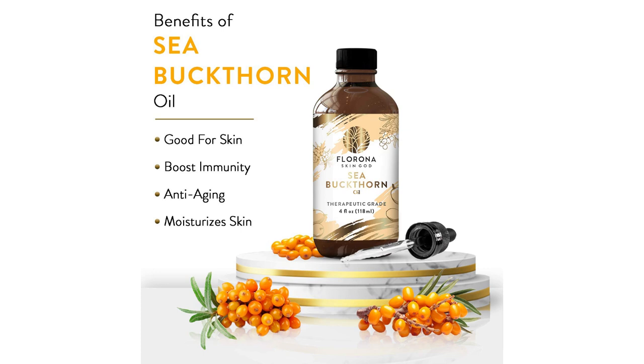Sea buckthorn oil is derived from the orange berry-like fruit that grows on sea buckthorn shrubs. The fruit was used over a thousand years in Chinese medicine and more recently in supplements intended to hydrate the skin and slow the aging process. It has also been linked to relieving dry eye problems. Today we'll be focusing on its skin and anti-aging benefits.